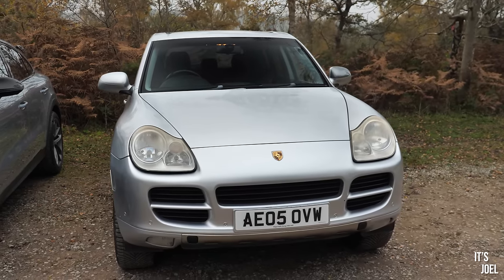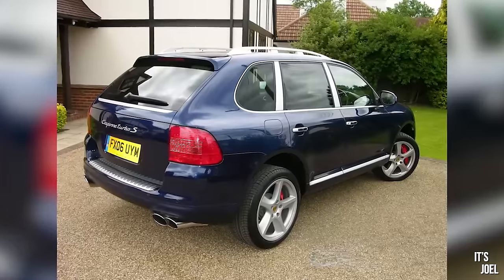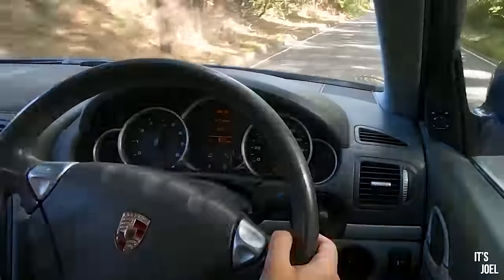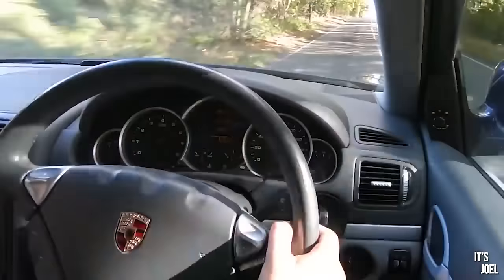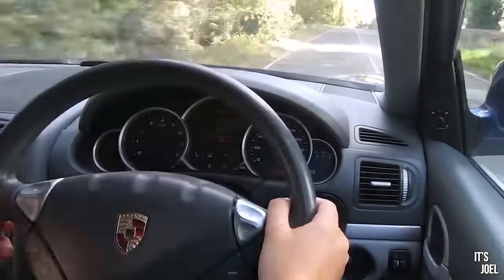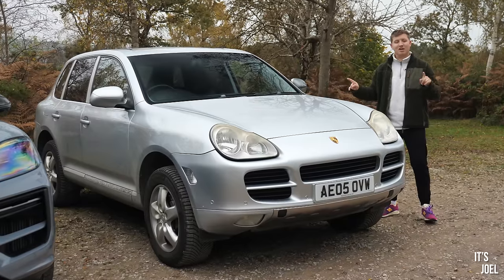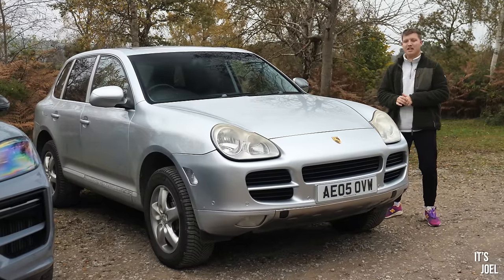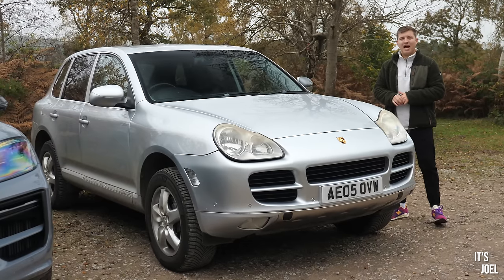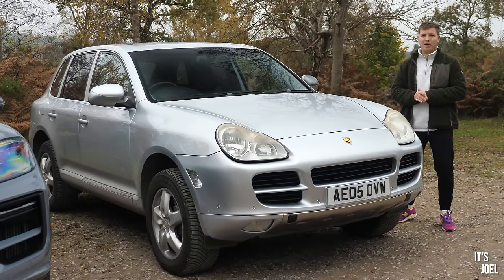Most people forget about the 955 Turbo S, which only ran for one year in 2006. Very few cars were made, partly because of their insane price tag at the time. But it produced 520 horsepower from that same 4.5 litre V8 block, which made it the second most powerful car Porsche had ever made at the time, only behind the Carrera GT. So these cars carry real history and provenance, and they are now quite special, especially when you can pick them up so cheaply.